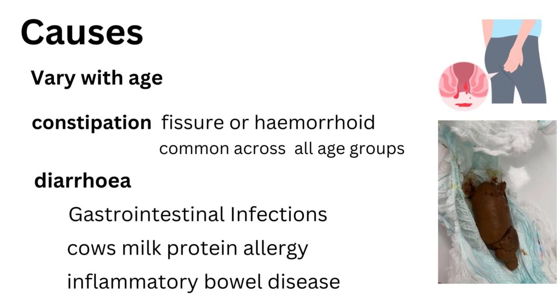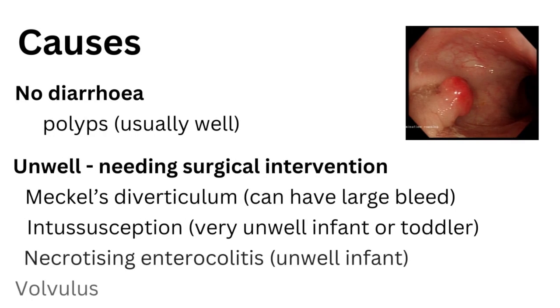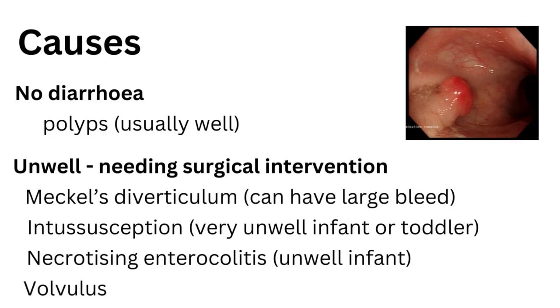The cause of blood with poo can really vary with age. A common cause — probably the most common across all age groups — is constipation causing a fissure and sometimes a haemorrhoid. Other common causes include infections, especially when there's vomiting, fever, and a short-onset history of diarrhoea. With more chronic symptoms, other conditions should be considered. If there's no diarrhoea and the blood comes and goes, especially in younger children from about age 3 to 10, a polyp may be the cause.